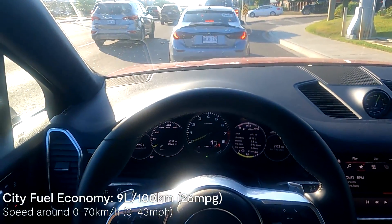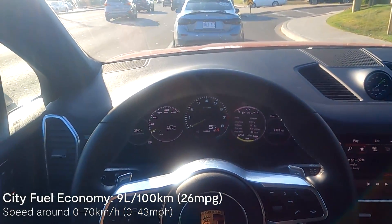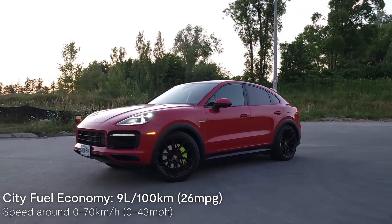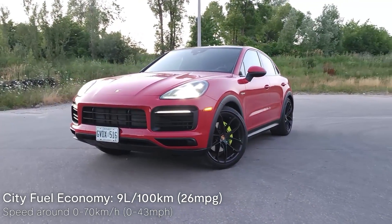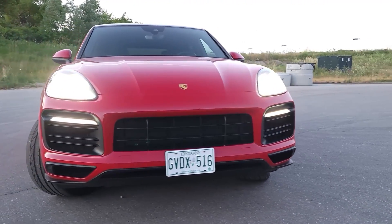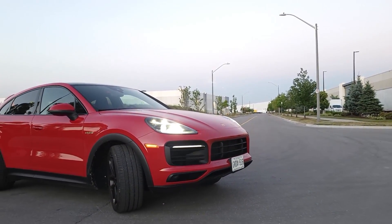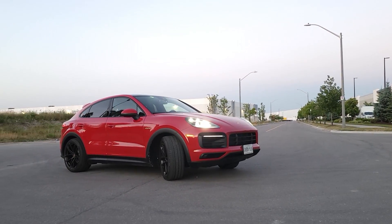After about 9 kilometers of driving in the city, the lowest average fuel economy we've been able to achieve in the Cayenne Coupe E-Hybrid is 9 liters per hundred kilometers. You'll notice that we still have our 41 kilometers of plug-in battery range left, which means we've been driving the vehicle purely as a hybrid, primarily reliant on the gasoline engine. Importantly, when the battery gets depleted, the Cayenne E-Hybrid still performs as a hybrid, leveraging the engine and the self-charging battery to deliver better fuel economy than a traditional gasoline-powered vehicle.